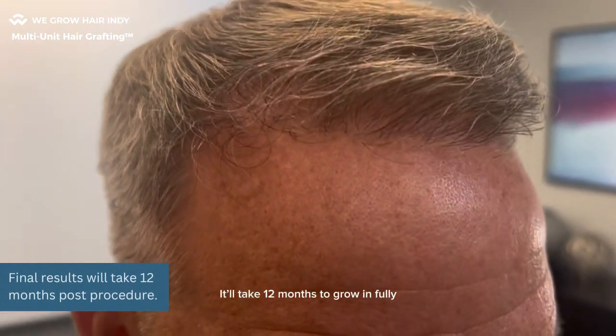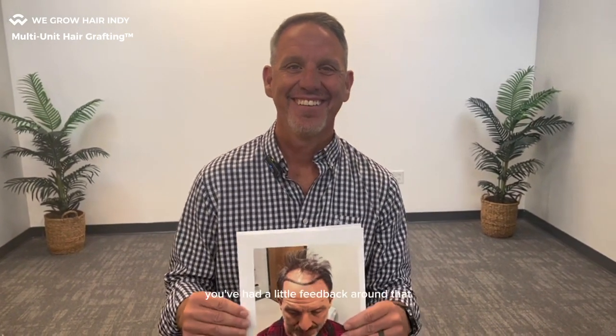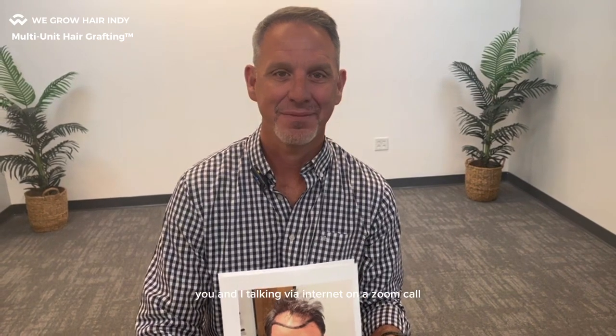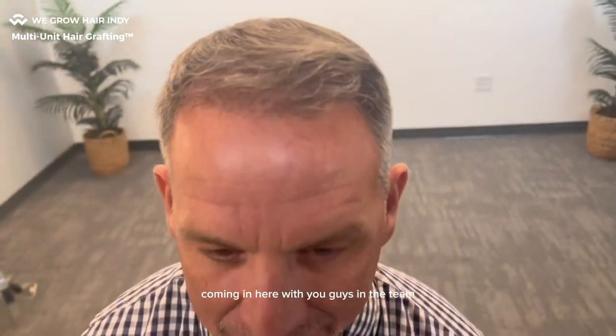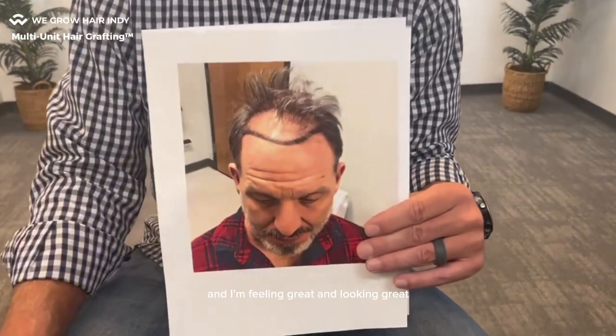It's going to take 12 months to grow in fully. Dallas, you walked in today and first thing I realized was how much younger you look, and you've had a little feedback around that, right? I have. I actually feel younger looking at yourself in the mirror every day. It's truly remarkable and I couldn't be happier with the whole process. It started, like you said, you and I talking via internet on a Zoom call. And we just clicked from the get-go, Darren. I couldn't be happier coming in here with you guys and the team and the whole procedure from the day I got here in the chair. And here I am five and a half months later, feeling great and looking great.